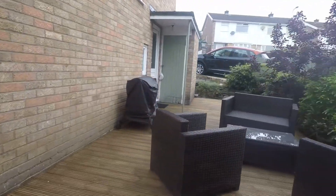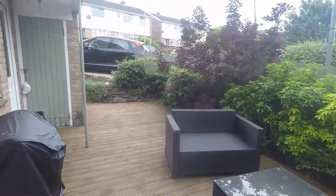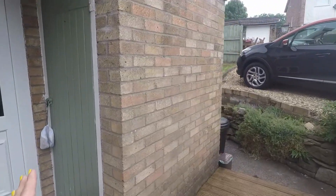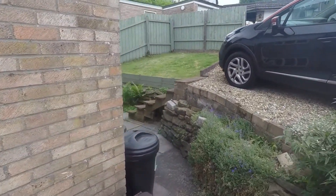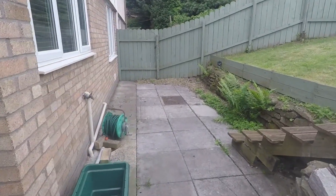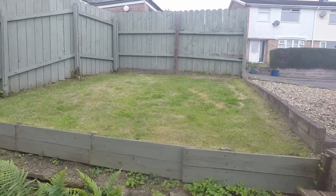There's decking on the right hand side here with lots of space for outdoor seating. You also have side access into the kitchen, a storage unit, and space round to the rear part of the garden. There's another patio area here for outdoor seating and some lawn at the top as well.